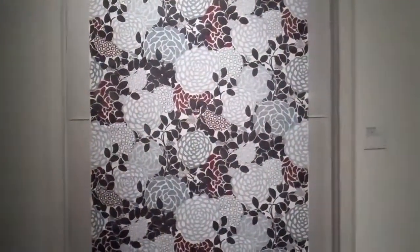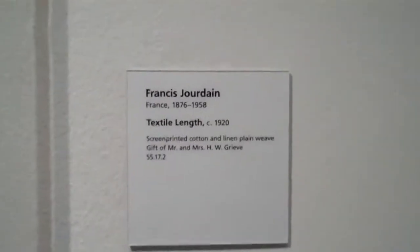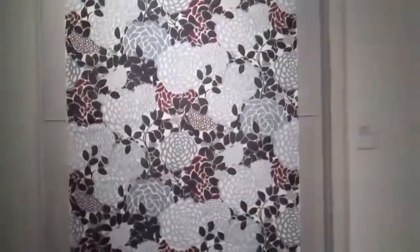Here's another example of textiles. This happens to be printed, and it is from France, done in 1920. It could be interpreted as a textile pattern even today.